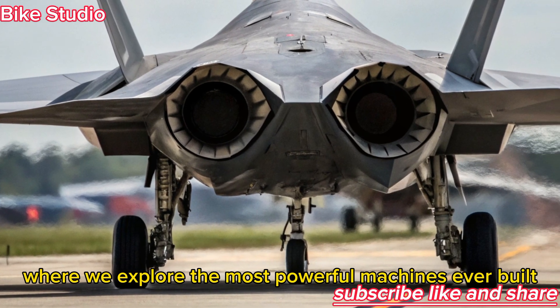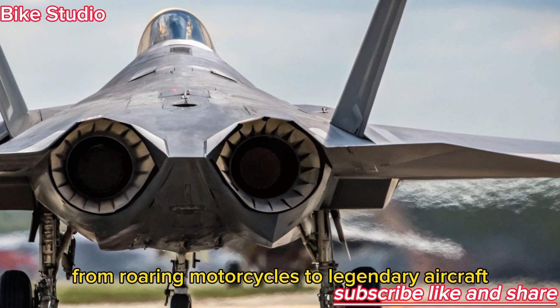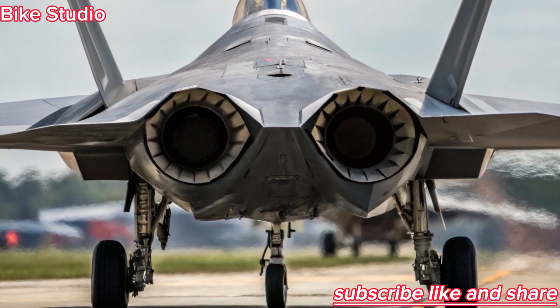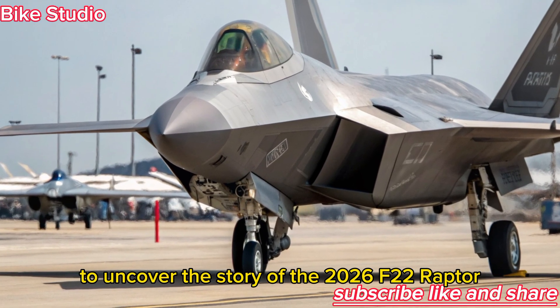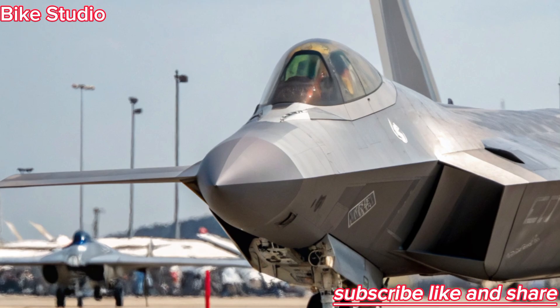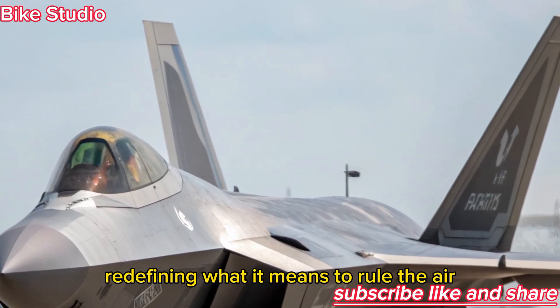Welcome to Bike Studio, where we explore the most powerful machines ever built, from roaring motorcycles to legendary aircraft that define the future of technology and warfare. Today, we take a deep dive into the skies to uncover the story of the 2026 F-22 Raptor, the upgraded titan of stealth, speed, and precision. The Raptor has returned stronger than ever, redefining what it means to rule the air.